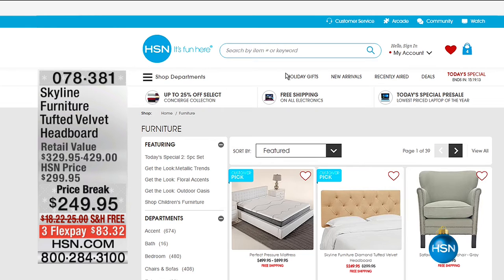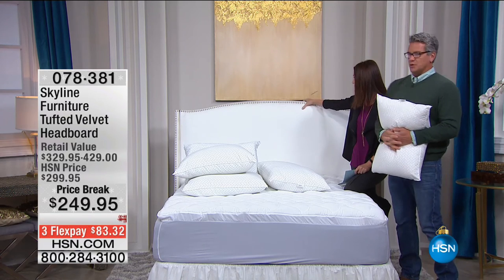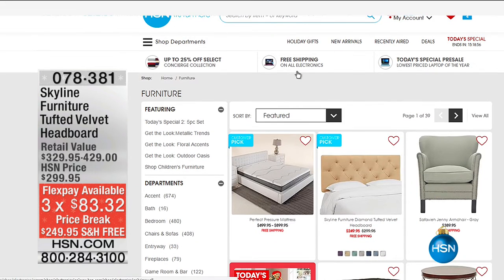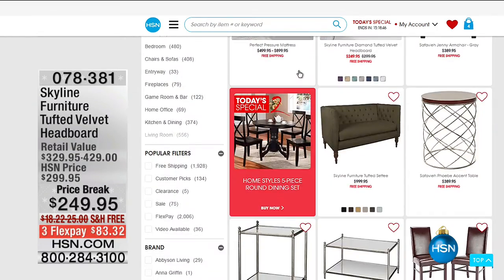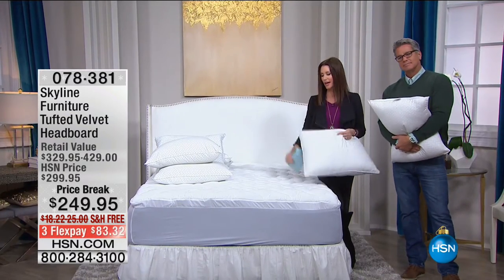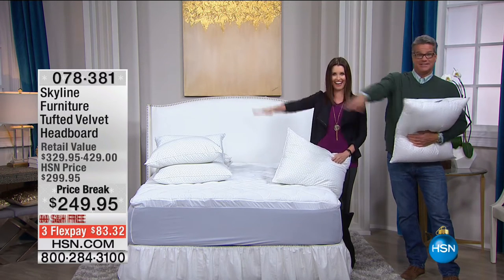This headboard really transforms a room. The nail head trim that's popped in there is gorgeous — not overdone, very classy and substantial. It goes up really high so it frames out the bed beautifully. We've got lots of great furniture on HSN.com — headboards, rugs, refrigerators, washers and dryers — everything. It's very cool.